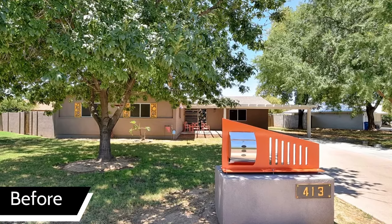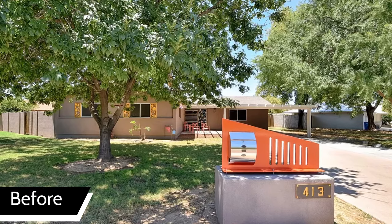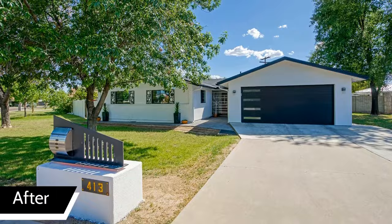The home had a very choppy floor plan and did not flow. Prior to the remodel, the home did not have a garage — only a carport — and the homeowners wanted to add a two-car garage so they could have access to the home.